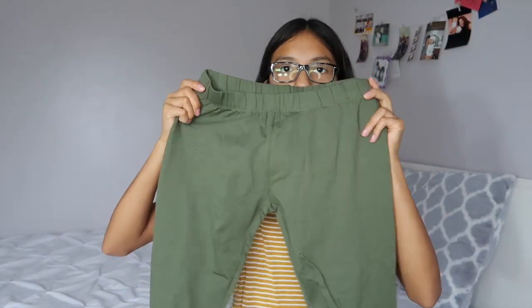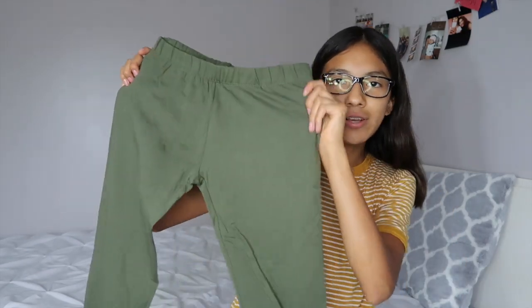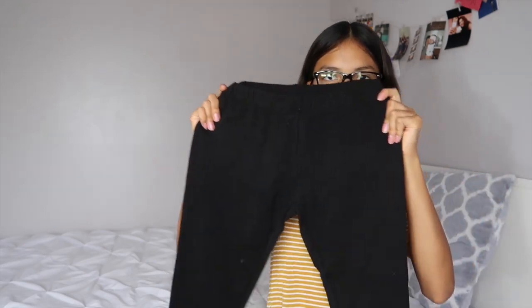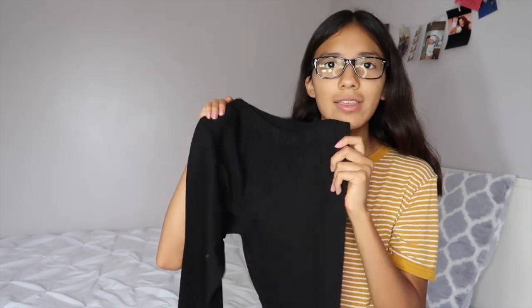I got three pairs of leggings. The first pair are these olive green ones — I really love olive green. I've never had anything in this color and I've always wanted olive green jeans, pants, or a long sleeve shirt. Now I can wear these with a white long sleeve shirt I have. The next pair is like a beige or maroon color, or maybe fuchsia — I don't know, but I really like this color. And then I got a classic black pair of leggings, because you can never have too many black leggings — they match with anything and they're just super convenient.